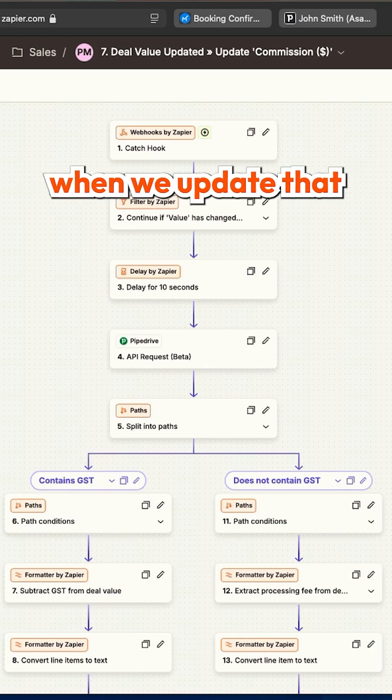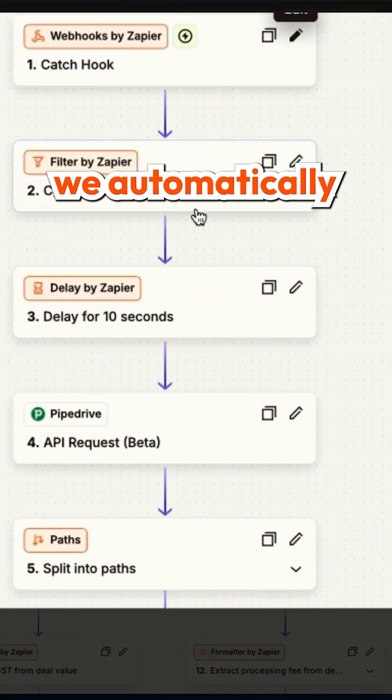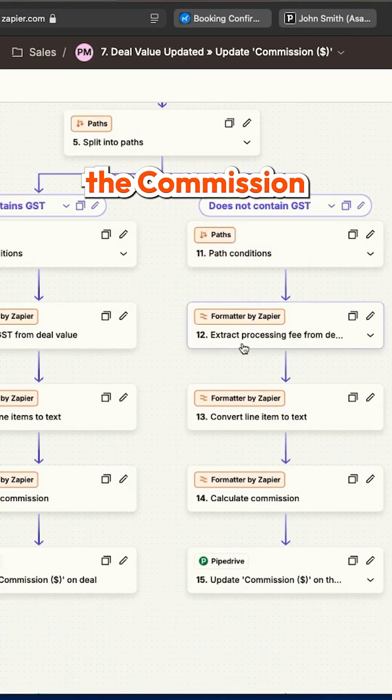Number two, when we update that deal in Pipedrive and change the value or add products to the deal, we automatically calculate the commission for the sales rep.